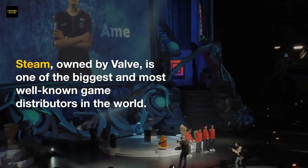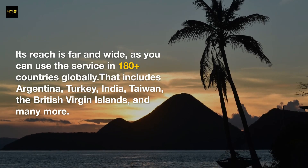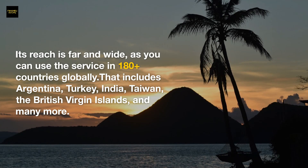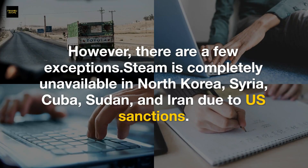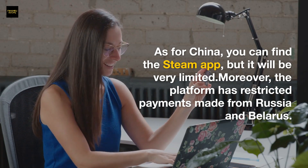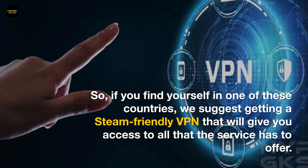Which countries is Steam unavailable in? Steam, owned by Valve, is one of the biggest game distributors in the world, available in 180+ countries — including Argentina, Turkey, India, Taiwan, the British Virgin Islands, and many more. However, Steam is completely unavailable in North Korea, Syria, Cuba, Sudan, and Iran due to U.S. sanctions. In China, the Steam app is available but very limited. The platform has also restricted payments from Russia and Belarus.